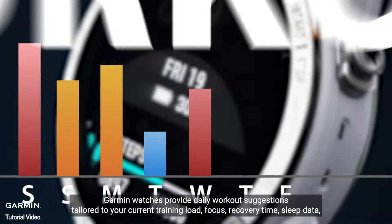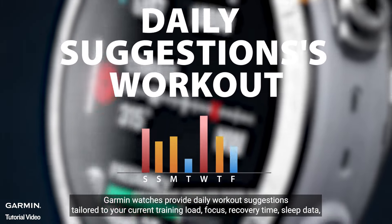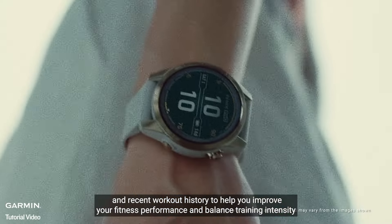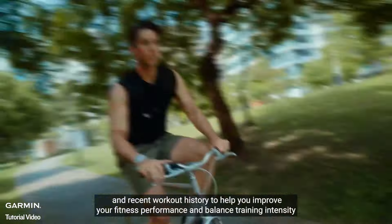Garmin watches provide daily workout suggestions tailored to your current training load, focus, sleep data, recovery time, and recent workout history to help you improve your fitness performance and balance training intensity.